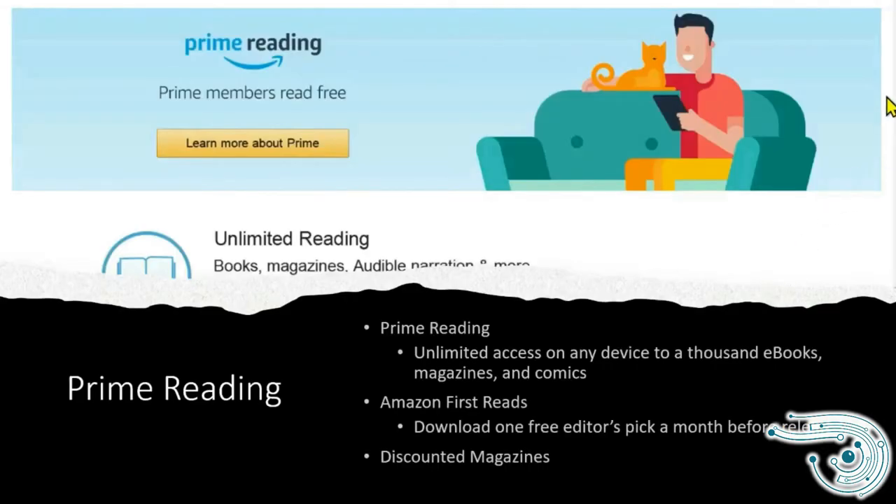Another benefit of Amazon Prime is Prime Reading, which offers unlimited access on any device to over 1,000 e-books, magazines, and comics. You can have Kindle on your Windows computer, iOS, and Android tablets. Once a month, you have the ability to download a free editor's pick — books that Amazon editors have chosen — and you can get that book before it is released, as a pre-release version.